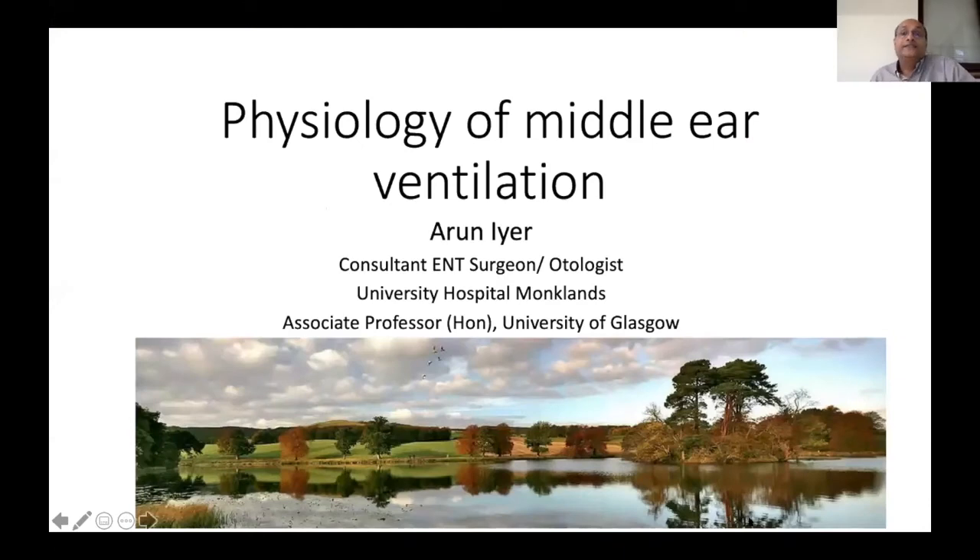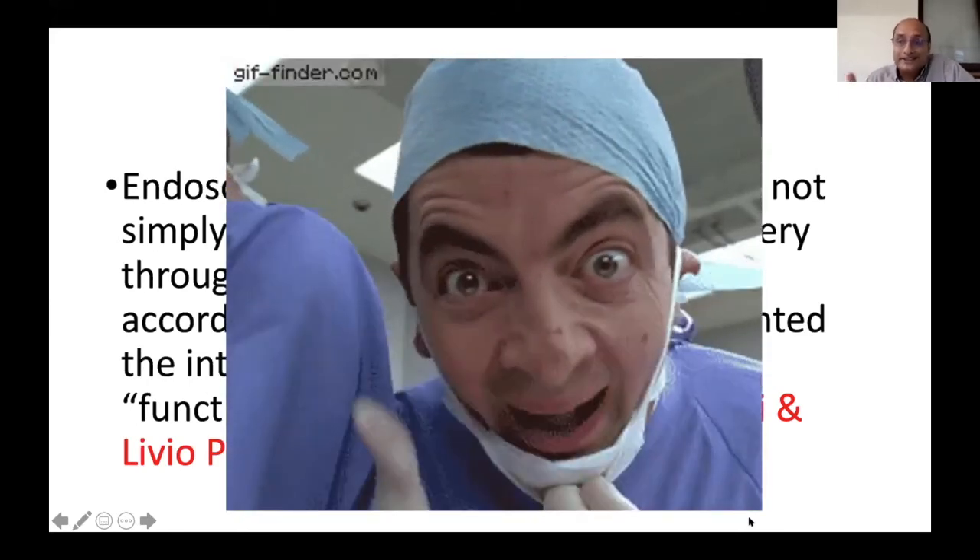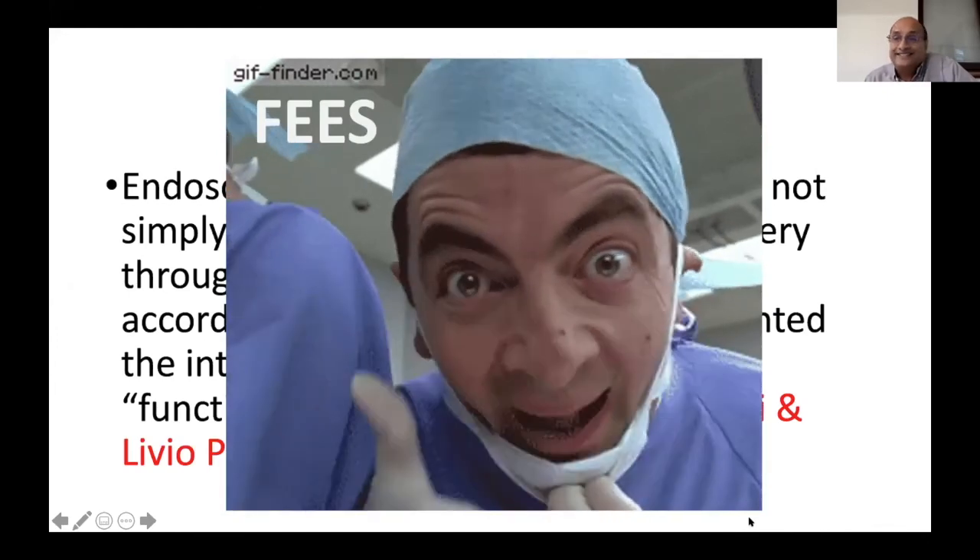Now, physiology of middle ear ventilation. Endoscopic surgery, according to some colleagues, is not merely using an endoscope but a philosophy of not damaging structures, following the disease, and retaining anatomical integrity — almost like functional surgery. They even jokingly noted that if they'd produced an acronym it would have been FEES as opposed to FESS.